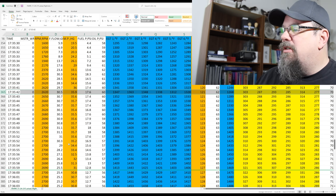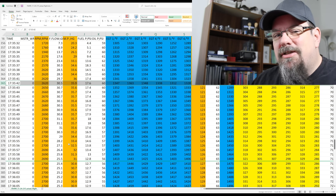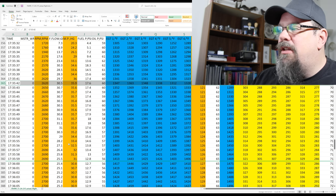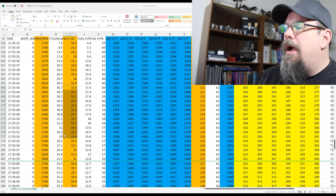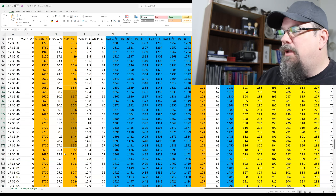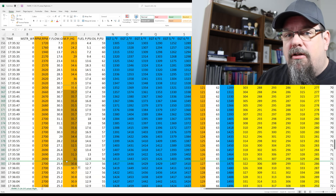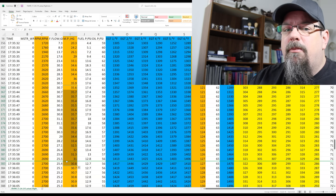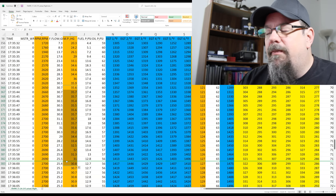Then I pulled back on the throttle slightly, reducing to 30 inches — the cruise climb power setting that the manual calls for. Should I have reduced power at 200, 300, or 400 feet? Probably not — I could have held full power for a good 4 minutes.